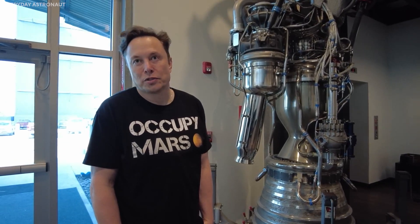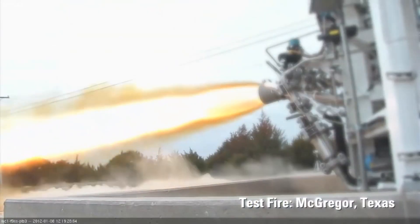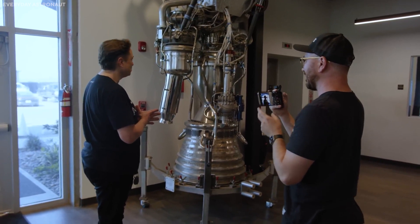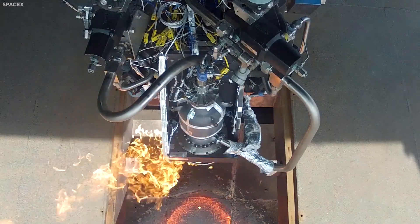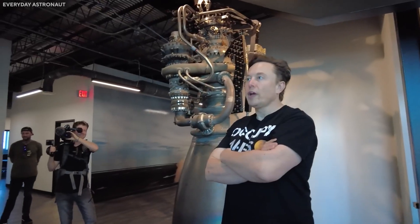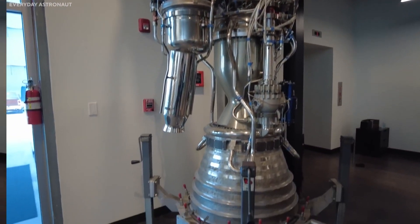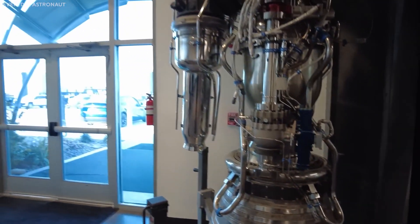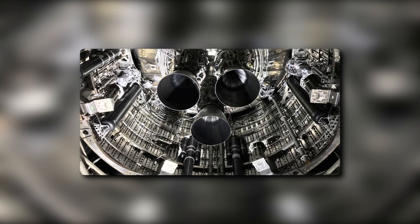SpaceX officials have stated that they have more engines than they can fly right now. So how do all of the Raptor 3 changes add up to higher power? This will allow any Raptor 3-equipped spacecraft to carry a much larger payload. Yet, owing to Raptor 3's simplicity, Musk stated it can be relaunched within an hour, as opposed to Raptor 1, which took several weeks between launches. Because of its simplicity, the Raptor 3 costs half the price — it is a revolutionary engine that costs as much to build as the previous Raptor, which is a massive understatement of its impact.